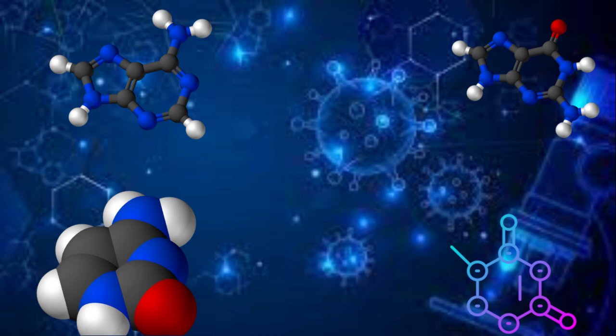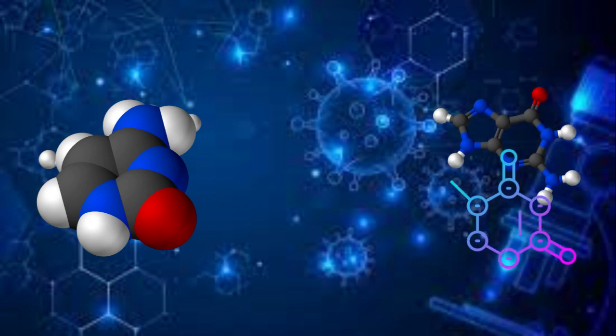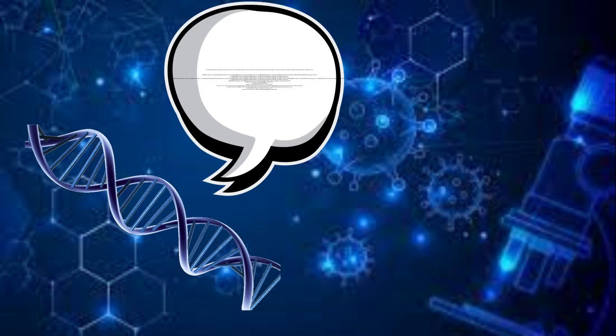The way it works is they bind together like this. Adenine connects to thymine, and cytosine connects to guanine. And they create codes that tell your body basically how to grow — basically every part of your body.